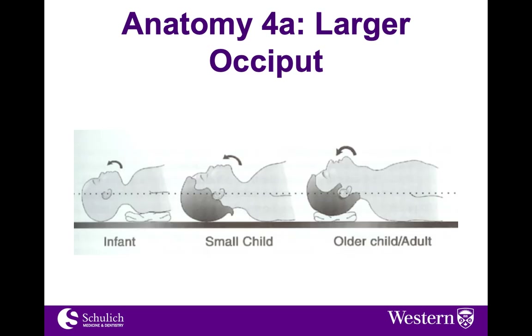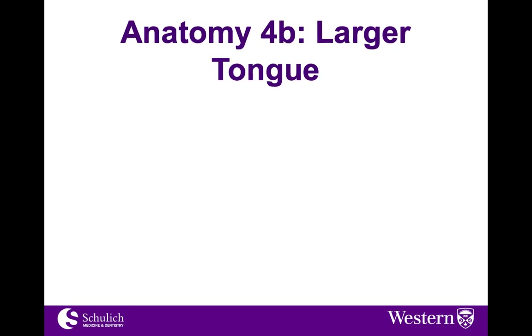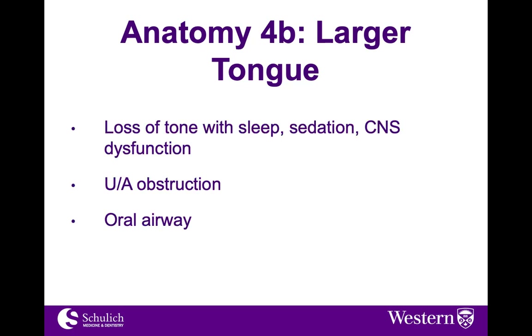Remember that children's positioning requires care. We often talk about a shoulder roll in an infant to place the chin and chest into the proper position. As the child gets older, we start to talk about hyperextension of the neck. But in very young children, the shoulder roll can be really important. Another anatomic difference is that, relatively speaking, the tongue is quite large — especially when we sedate the child or the child is already under the effects of hypoxia or CNS dysfunction. This can lead to obstruction and the need for a larger blade or oral airway. A good example is neuro patients or patients with seizure disorders where they can develop macroglossia.